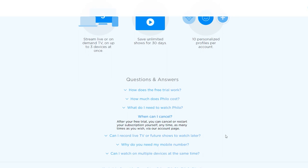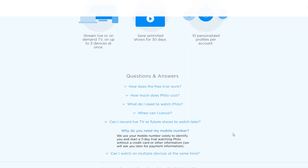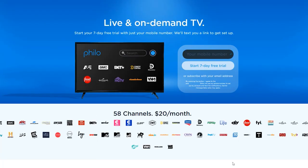For instance I'm signed in on my Smart TV, my Fire Stick, my laptop, my phone, my computer - tons of places - but I can only watch on three at once. You can save unlimited shows for 30 days so you have like a DVR with unlimited storage, but after 30 days it gets cleared out. You have up to 10 personalized profiles per account, kind of like Netflix where everyone has their own profile.